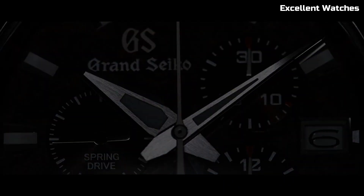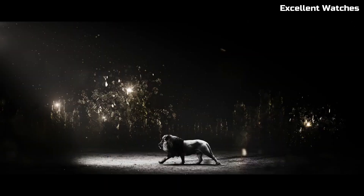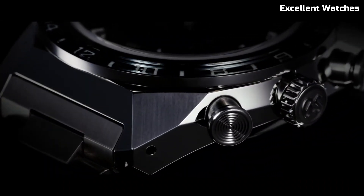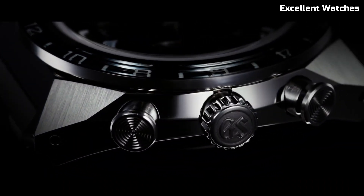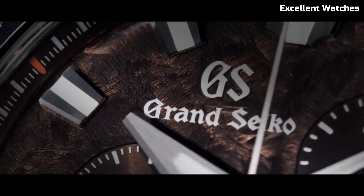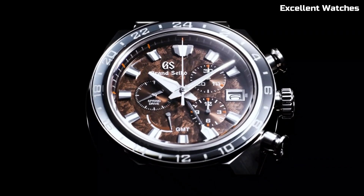Its deep blue dial, inspired by the serene Lake Suwa, captures the essence of nature's beauty. The SBGC229 is more than just a watch — it's a statement of sophistication and performance. With a power reserve of approximately 72 hours, a chronograph function, and a GMT display, it's a versatile companion for the modern connoisseur who demands both style and substance.